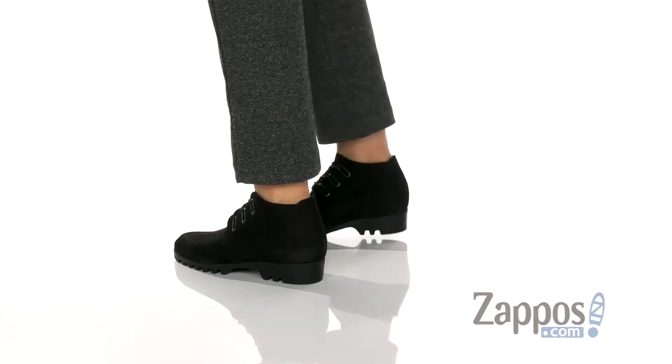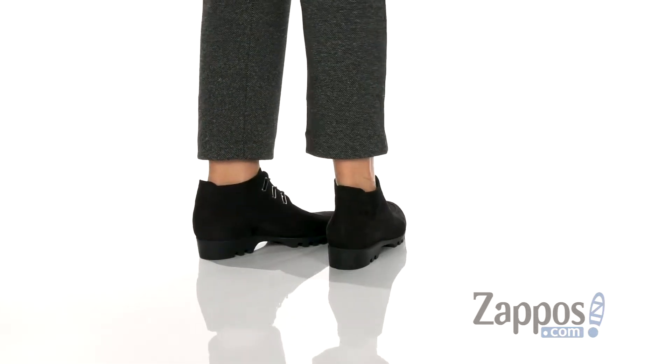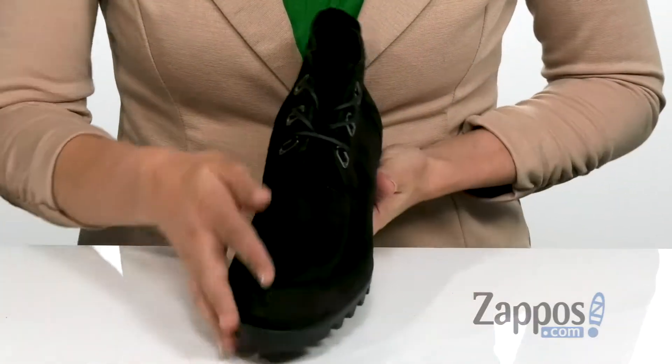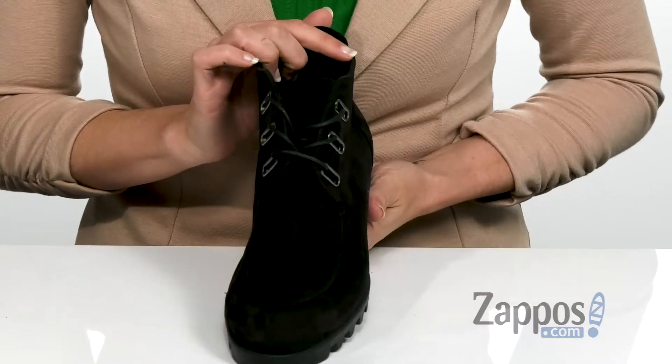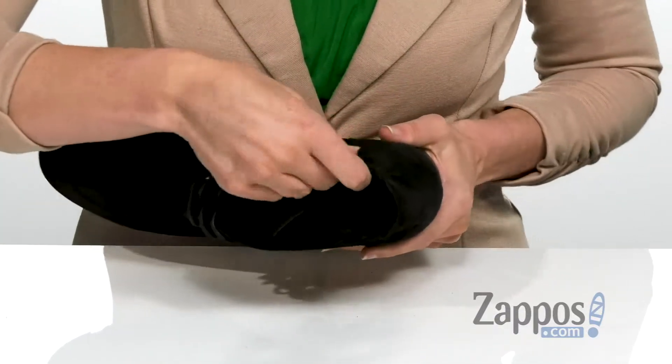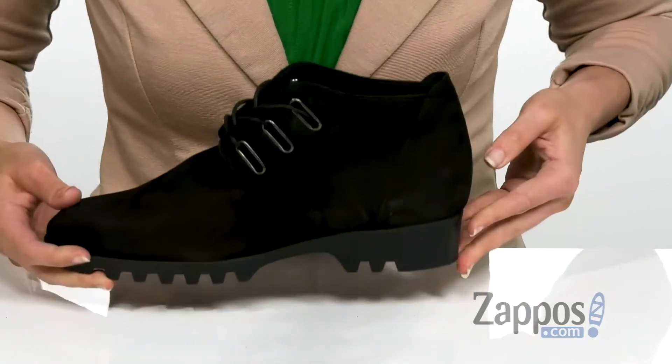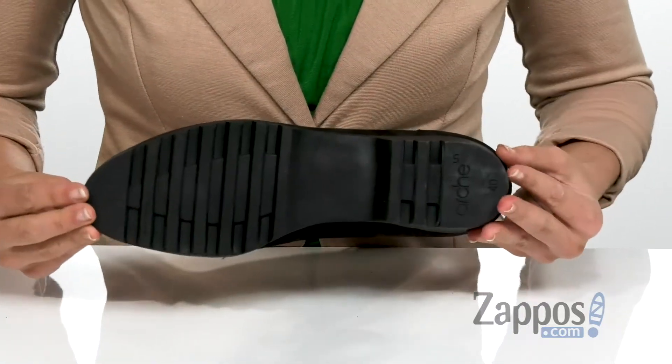Now while this shoe does have a rugged look to it, it is complemented with the super softness of the suede leather upper. It does have a full lace-up closure in the front to help with the on and off, as well as a durable leather lining and footbed to help keep you comfortable throughout the day, and that's all on top of a durable man-made outsole.